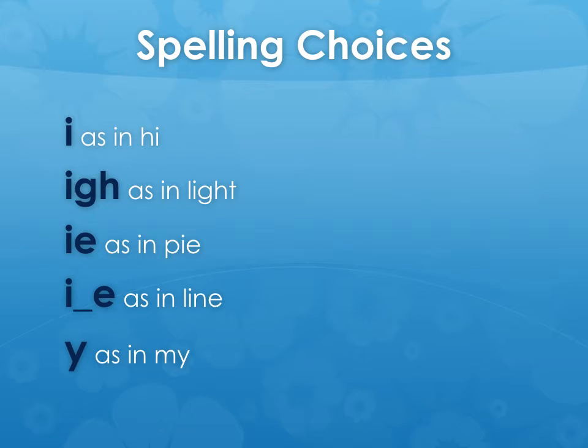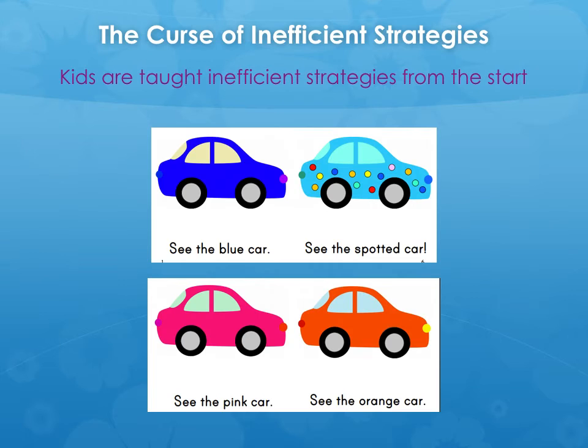Before we look at how to help children sound out effectively, we need to examine why the usual methods of teaching reading aren't working. One of the reasons our kids struggle when they learn to read is that they're taught inefficient and often damaging strategies from their very first days at school. Your child will likely have brought home predictable, repetitious texts a bit like this. They probably got a bit stuck on the first page, so you helped them out. You read, 'see the blue car.' On the second page, your child probably said, 'see...' and you said, 'see the spotted car,' and they repeated you. By the third page they had it — they read 'see the pink car.' Fourth page, no problem: 'see the orange car.'